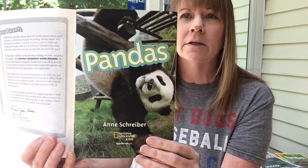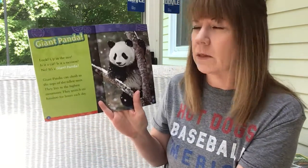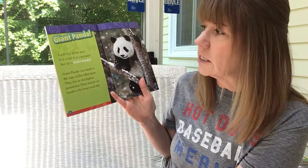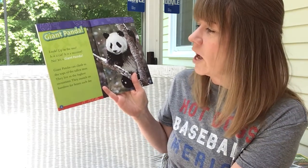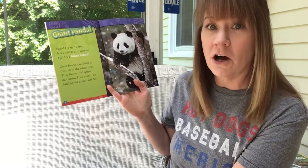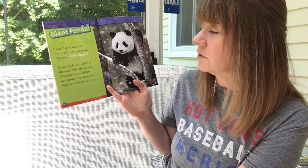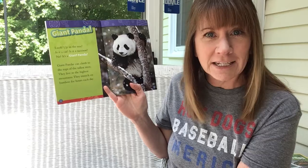This reminds me of some of my friends on the playground — they look so adventurous, always curious, wanting to try new things. Here we go: giant panda. Look up in the tree — is it a cat? Is it a raccoon? No, it's a giant panda! Giant pandas can climb to the tops of the tallest trees. They live in the highest mountains and they munch on bamboo for hours and hours each day.